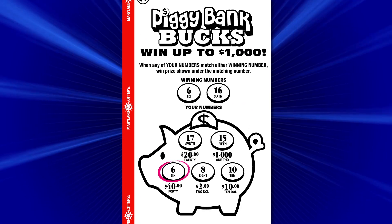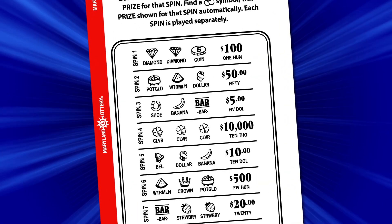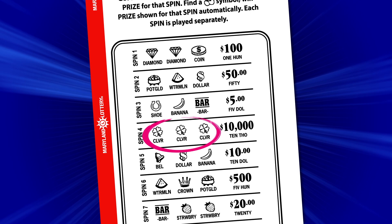For this game, when any of your numbers match the winning number, you win the prize shown under the matching number. On this game, you must get three identical symbols in the same horizontal spin to win the prize shown.